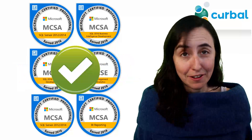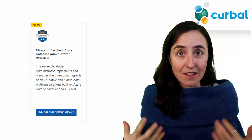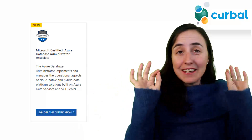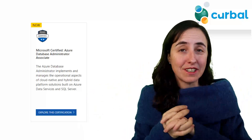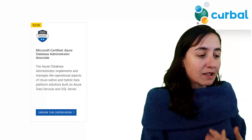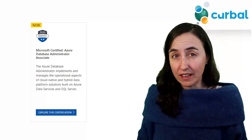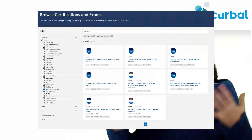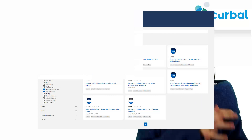Myth number five: there is no SQL certification anymore. This is kind of right, but not quite. There is no SQL certification for on-premises, but there is an SQL certification for Azure. They are pushing Azure and the cloud. The new certification to take for Azure is the Microsoft Certified Azure Database Administrator Associate.